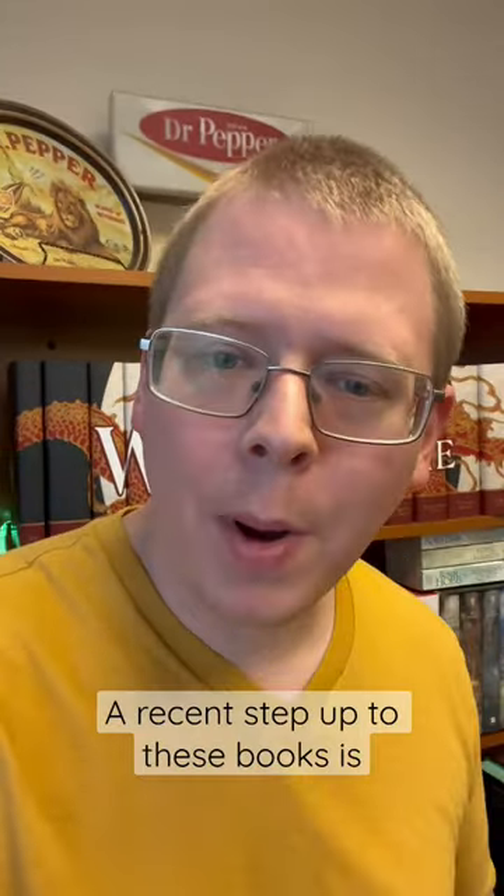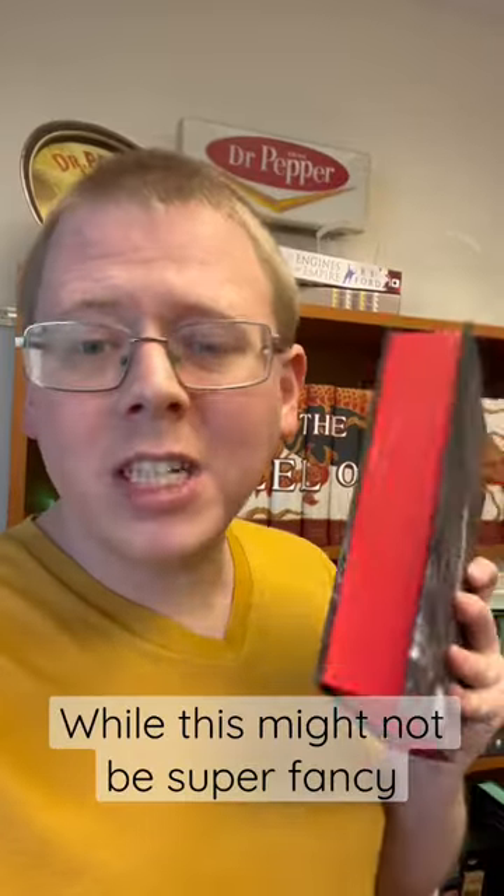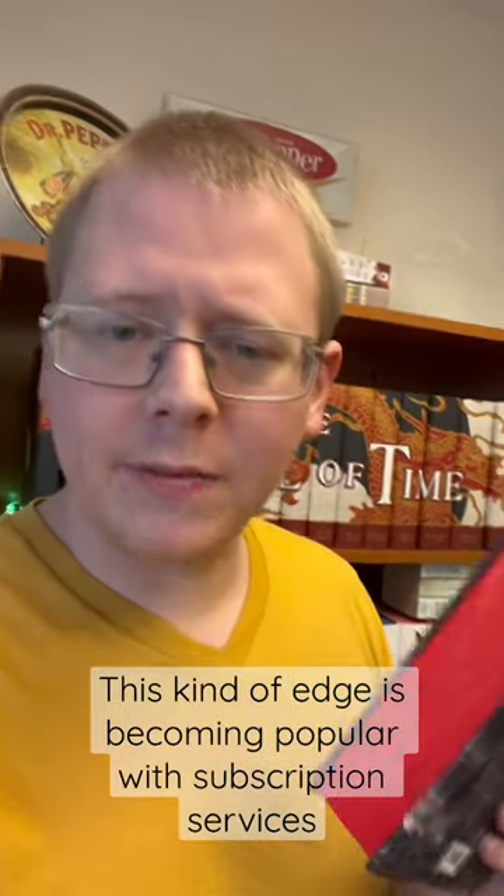A recent step up is something like this Babel edition, where it has a solid sprayed edge. While this might not be super fancy, this kind of edge is becoming really popular in lots of different subscription services.